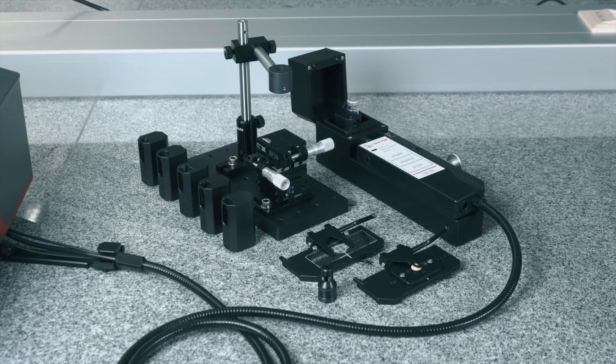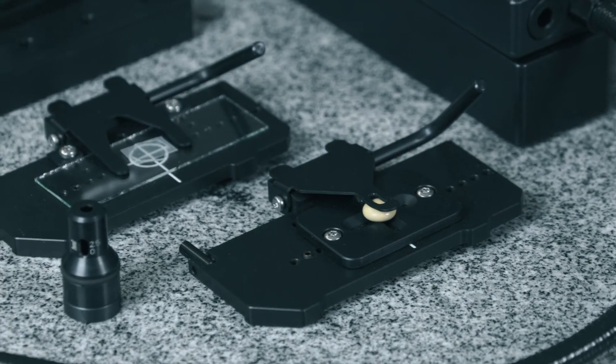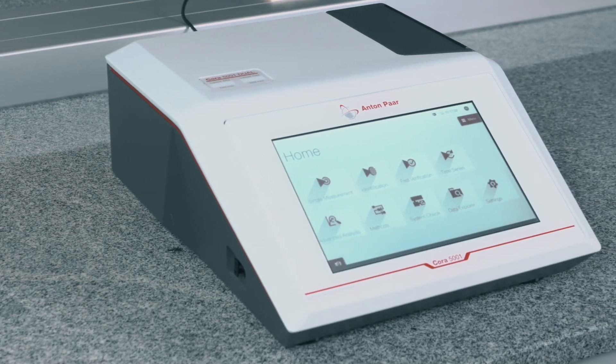Cora 5001: scan, match, result. Find out more at antonpaar.com.